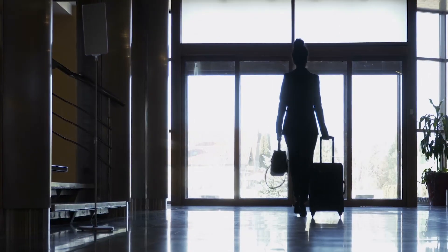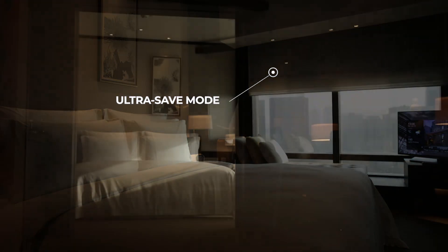Upon guest checkout, the system will enter ultra safe mode to increase energy efficiency while maintaining the room condition.